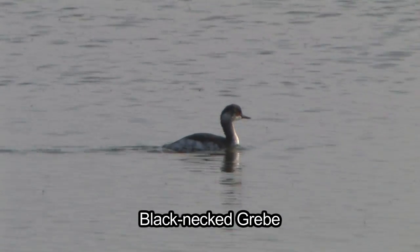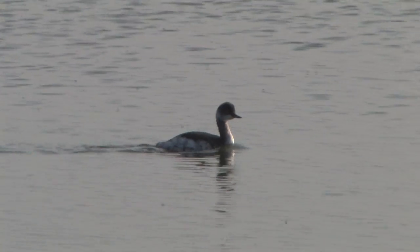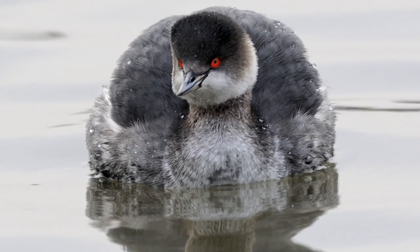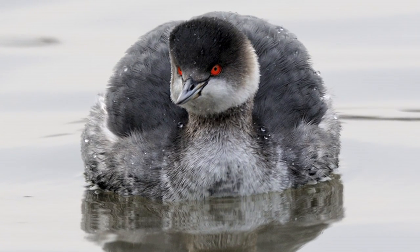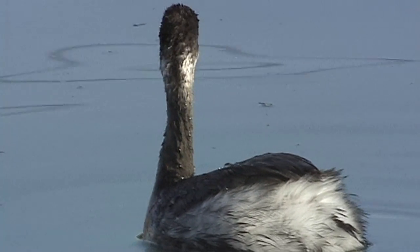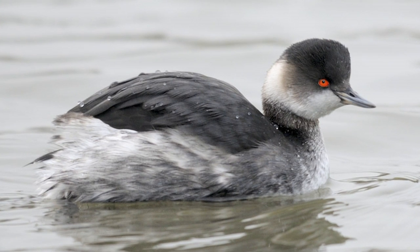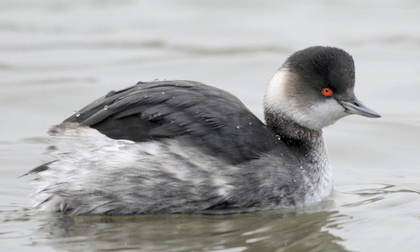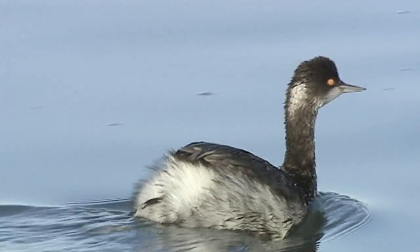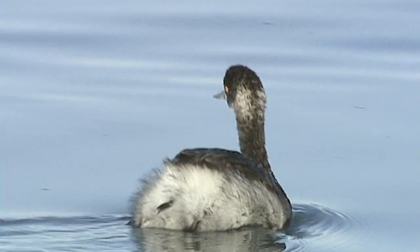Black-necked grebe, on the other hand, is found on large reservoirs, usually traditional sites, as well as offshore. Much rarer, there are between 100 and 150 birds in any winter. Although larger than Slavonian grebes, black-necked grebes are short-necked and dumpy in shape, like oversized little grebes. The head shape is utterly distinctive, with a very steep forehead, and the peak is above the eye on the top of the head. The black cap is not clear-cut, and has a dark grey bulge down behind the eye, obscuring the centre of the white cheek. The bill is short, and the lower mandible is sharply angled upwards. Overall, with a slightly duskier neck and rear quarters, black-necked grebes appear much less clean-cut than Slavonian grebes.